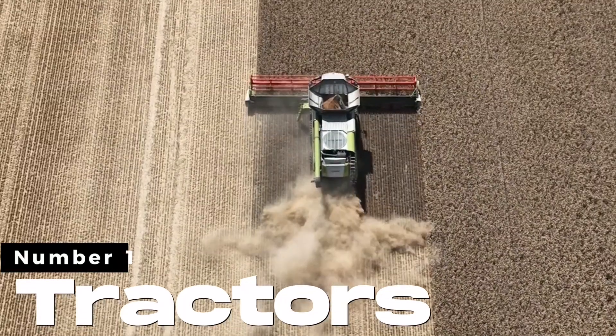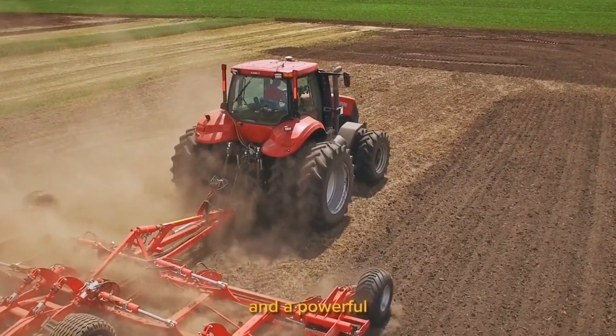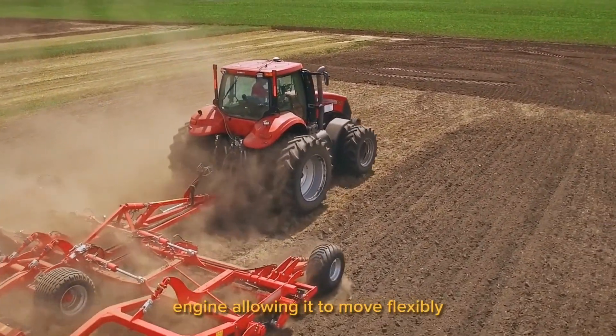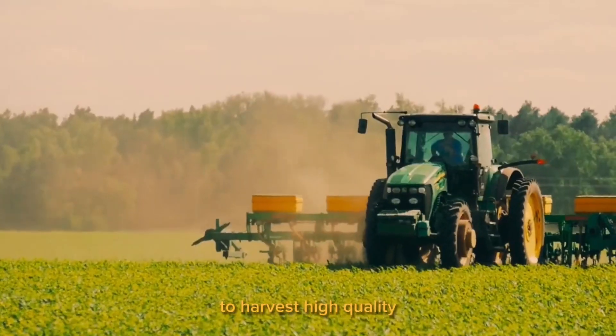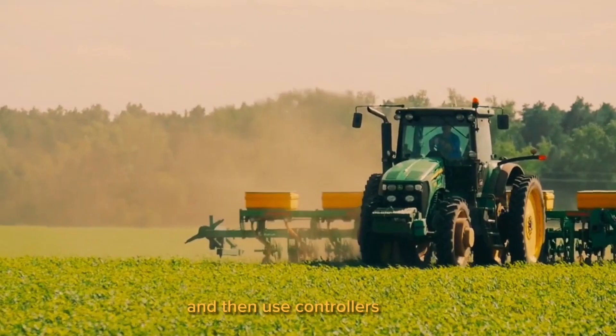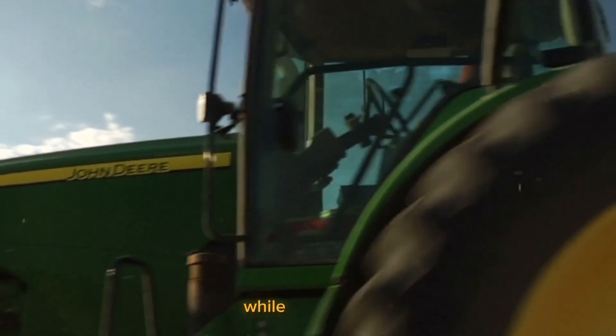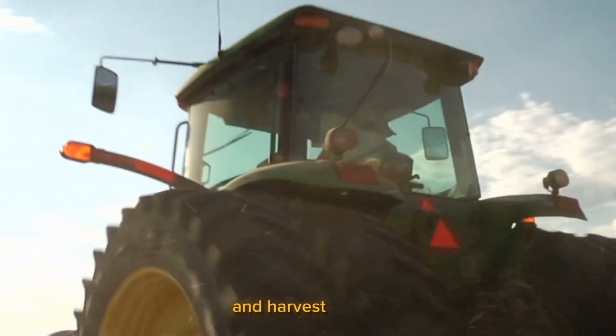Number 1. Tractors. The sugar beet harvesting machine is designed with large wheels and a powerful engine, allowing it to move flexibly on all terrain to harvest high-quality sugar beets. It can cut the grass around the rows of beets and then use controllers to cut and bundle them together, saving workers' time and effort while increasing productivity and harvest quality.